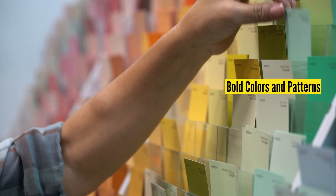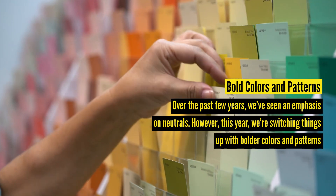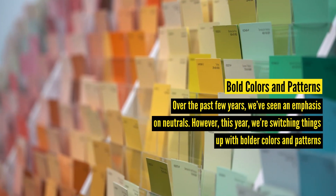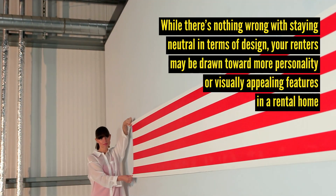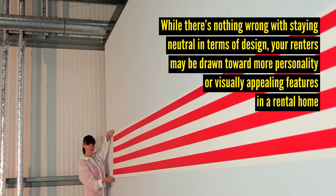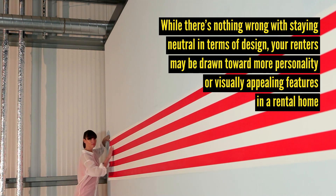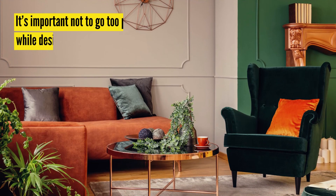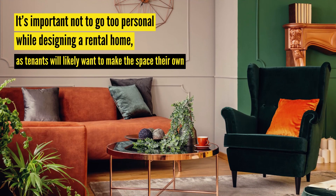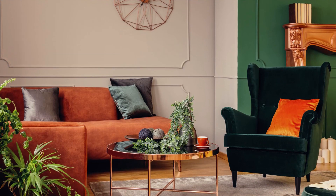Over the past few years, we've seen an emphasis on neutrals. However, this year we're switching things up with bolder colors and patterns. While there's nothing wrong with staying neutral in terms of design, your renters may be drawn towards more personality or visually appealing features in a rental home. For instance, you could take things lightly with an accent wall or spice things up with fun colorful wallpaper in some areas of the rental home. Just remember, it's important not to get too personal while designing your rental, as tenants will likely want to make the space their own.